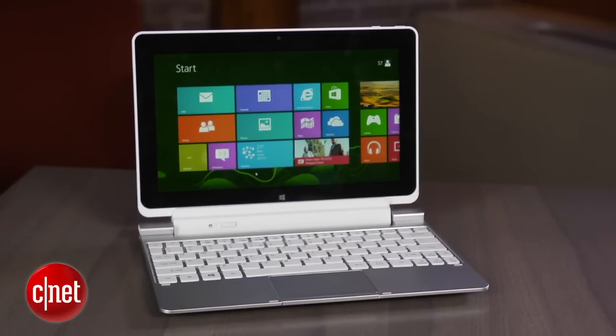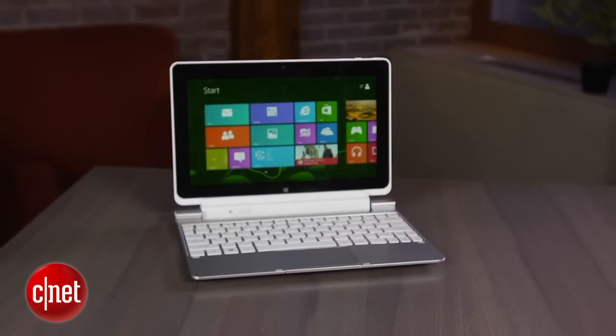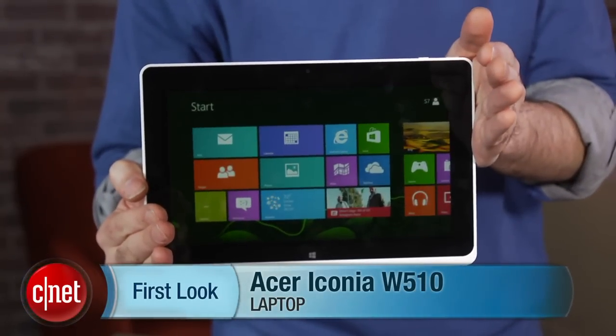That said, battery life is excellent. When you combine both the battery in the keyboard and the battery in the tablet, this thing actually ran for about 13 hours, which is pretty amazing. I'm Dan Ackerman, and that is the Acer Iconia W510.